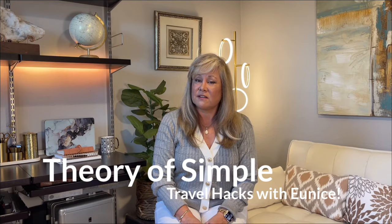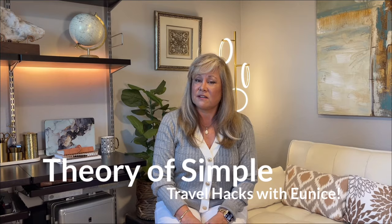Hi, I'm Denise from Theory of Simple. Thank you for coming to my channel today. If you're new here, my videos are all about home, car, plane, or train — I'll have you prepared for just about anything. And today, I'm going to have you prepared to not bring bedbugs back with you from your travel adventure.